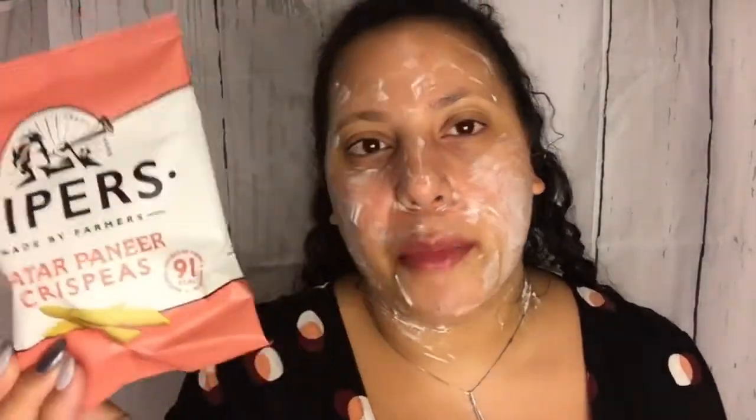Pipers Matter Paneer Crispies — 91 calories. Matter paneer is that cheesy peas thing you can have with Indian food. Pipers produce the finest pea snacks using the best quality peas, with bold flavors based on a traditional North Indian dish. They are pea and rice snacks, a source of protein and fiber, gluten-free, made from marrowfat peas, matter paneer seasoning, sugar, rice flour, and salt. One pound for a 21-gram bag.